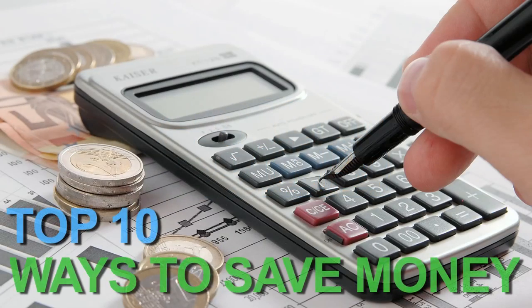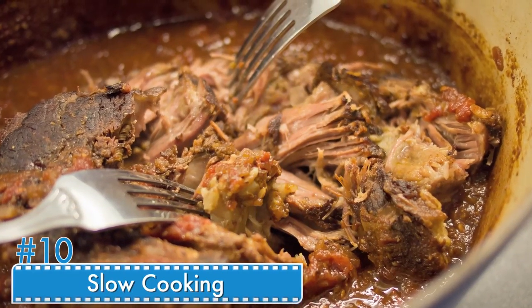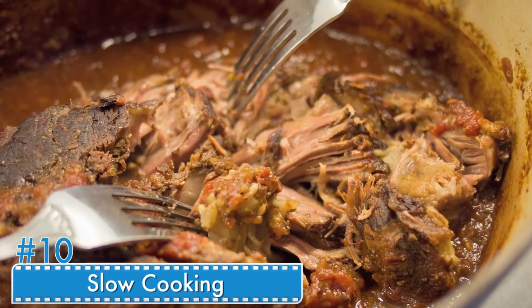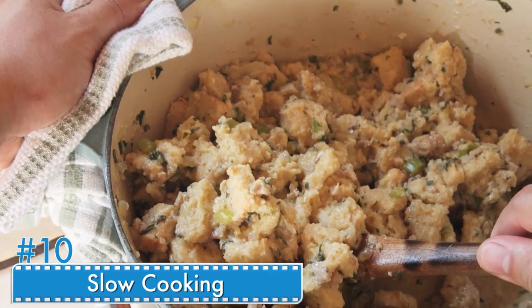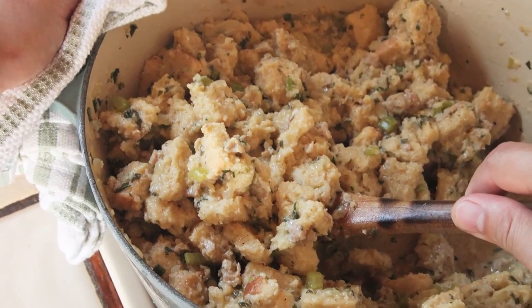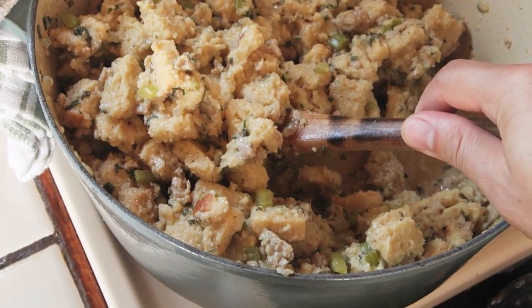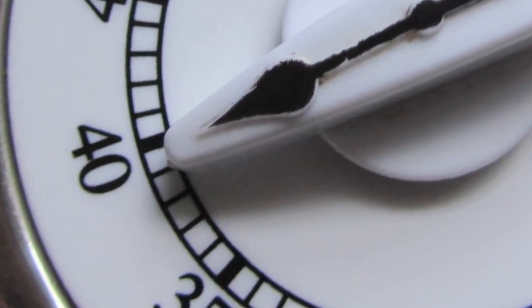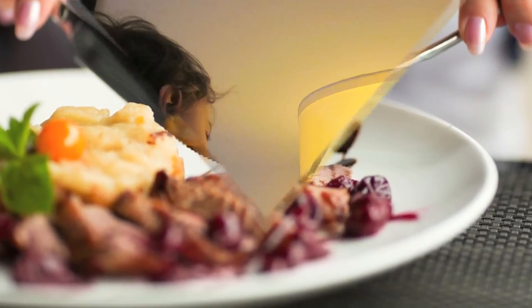The top ten ways to save money. Number ten: slow cooking. Crock pots are not only convenient, they also help save money. Instead of being short on time between work and kids' activities and resorting to buying fast food, start dinner in the morning or the previous evening. Just set the crock pot on a timer and you will have a fully cooked dinner by the time you get home.